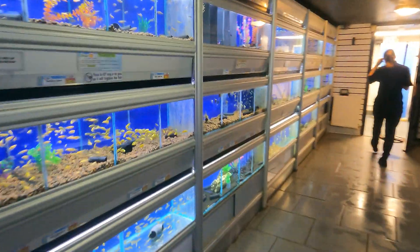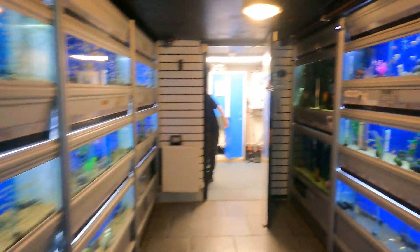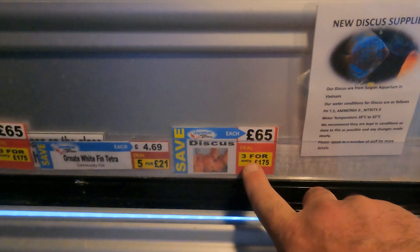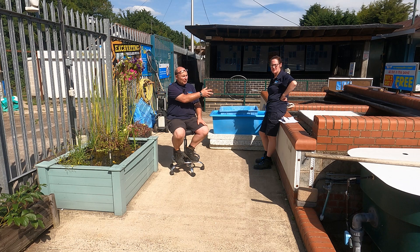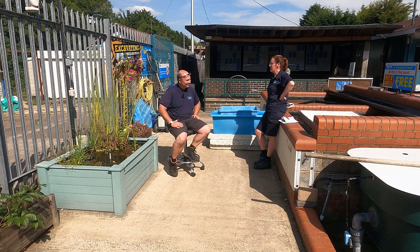In the aquarium section, we've got approximately 50 aquariums. My favourite fish at the moment - discus. Good looking fish, these. How much are your discus, Courtney? 65 pounds each - 3 for 475 pounds.